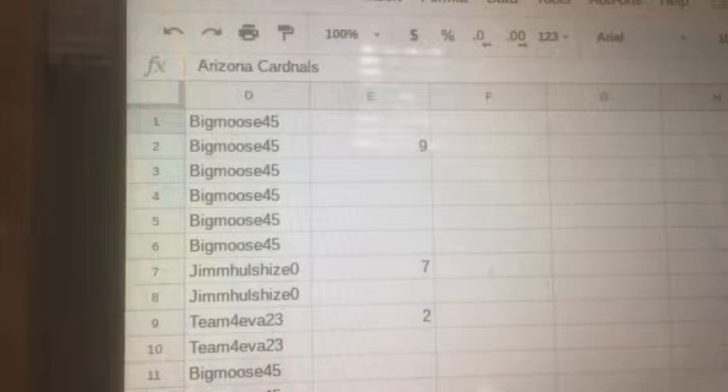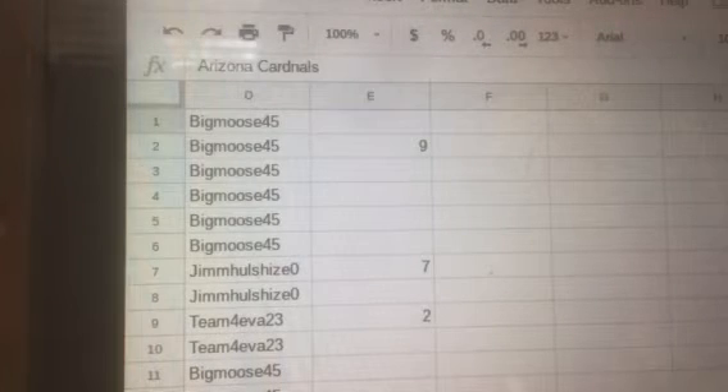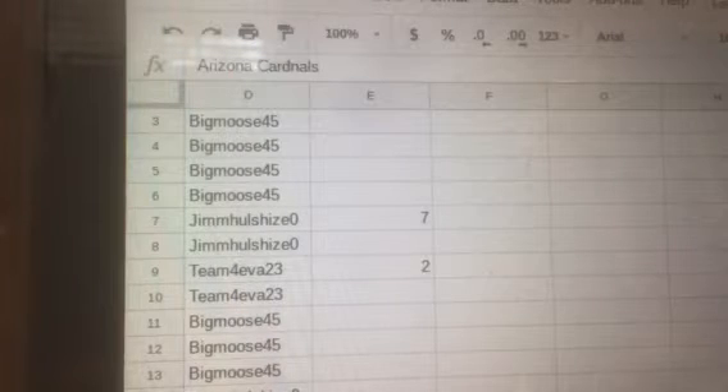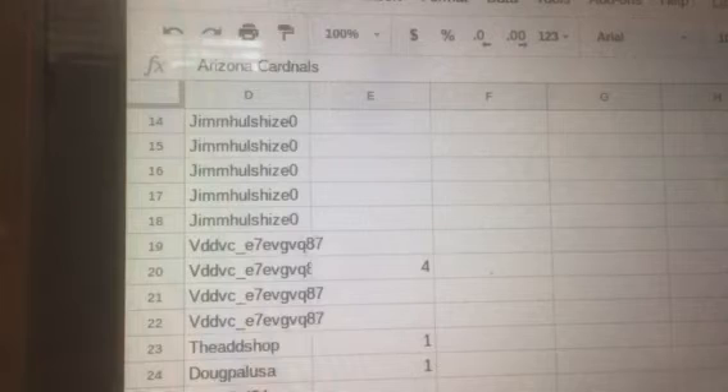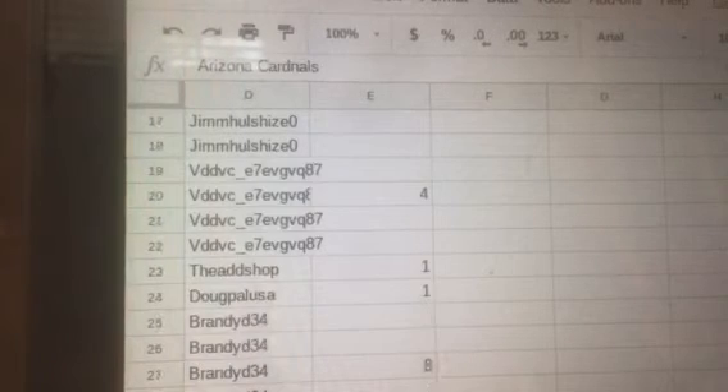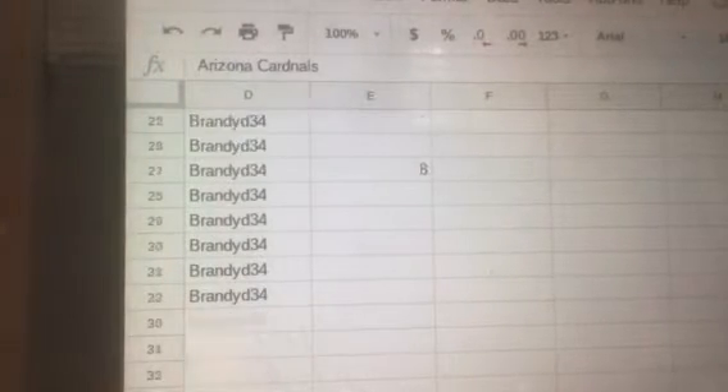Hello everybody and welcome to the Gold Rush Mini Football Helmet Box Break. Let's get into it. With 9 spots, we have Big Moose with 7 spots. We have Jim with 2 spots. We have Team Forever with 4 spots. VDDVC with 1 spot, The Ad Shop with 1 spot, Doug, and Brandy with 8 spots.